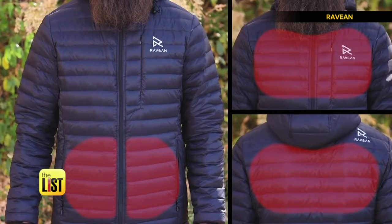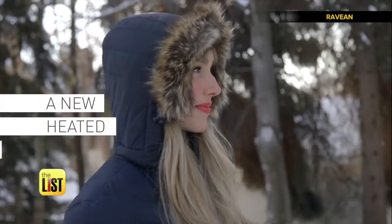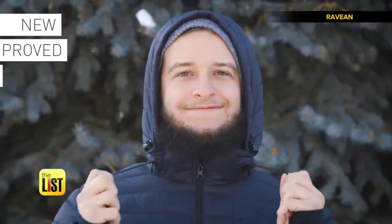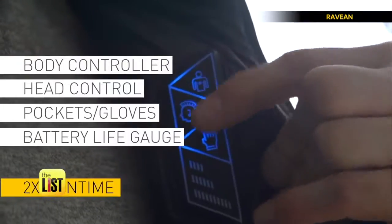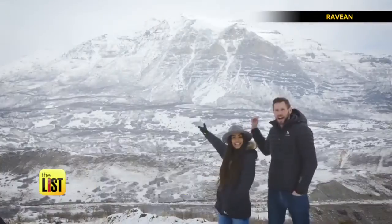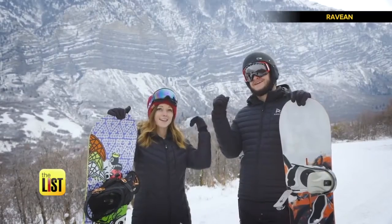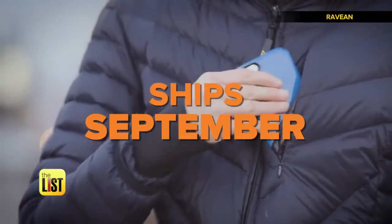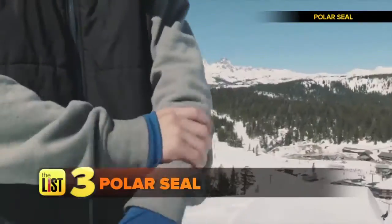It's got the heat where you need it — upper body, pockets, gloves, and a heated hood for your dome. You can go with the jacket only, or include the heated hood, gloves, and batteries. Cool enough to be worn in the city, and rugged enough in other places. The Ravian Down 2.0 jacket starts at around $170 and expects to ship sometime this month.